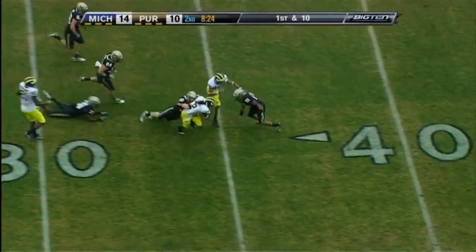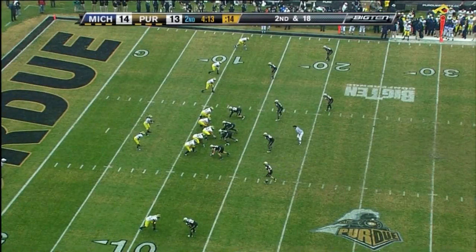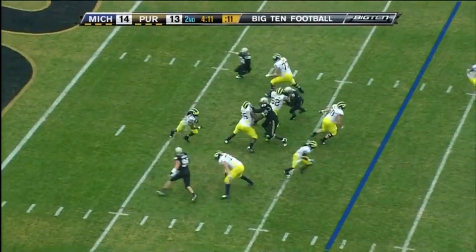Vincent Smith, good gain on first down, out across the 35. That is now eight and a half sacks for the senior from Muncie.